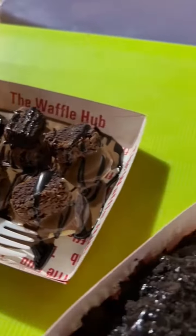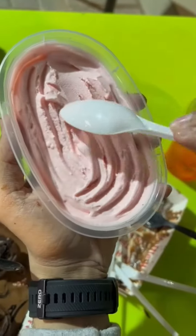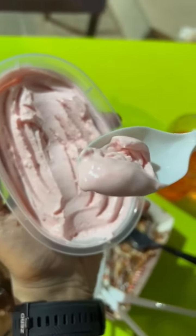The food is sweet, but the staff is also very sweet and caring. So with that, our sweet tooth cravings are satisfied. When are you trying Waffle Hub?